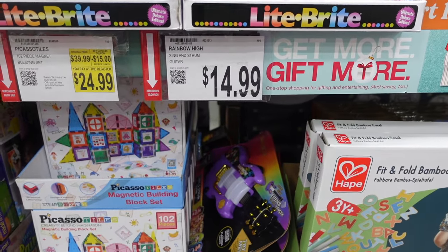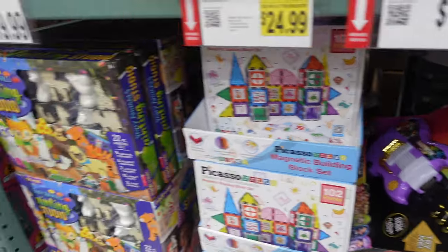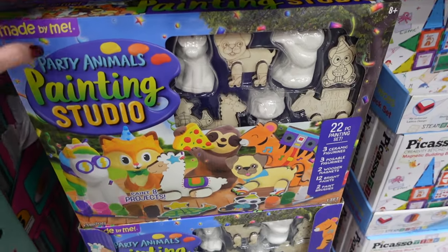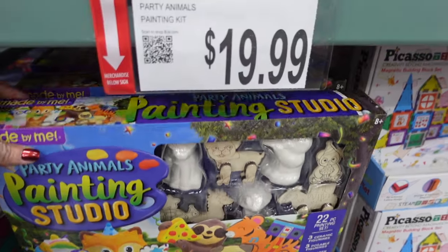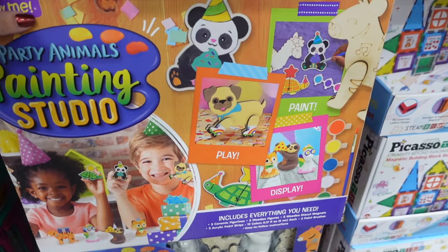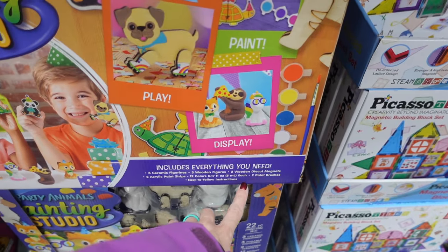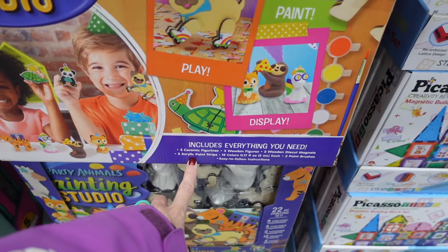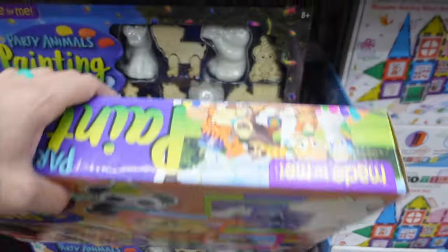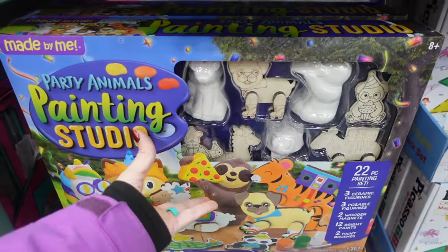$14.99 for a Rainbow High string — it's like a piano. And a guitar! Over here they have Party Animals Painting Kit for $19.99. I feel like my four-year-old would love this. It comes with three ceramic figures, three wooden figures, two wooden magnets, two acrylic paint strips, and 12 colors. So it comes with a decent amount of things. If your little one likes crafts, that would be a great gift.